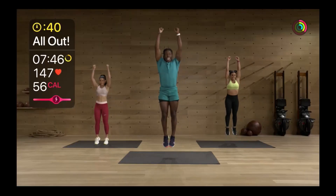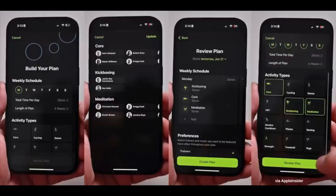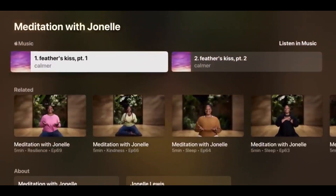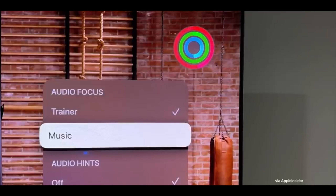There are also new enhancements to Apple Fitness+. Custom Plans is a new feature allowing Fitness+ subscribers to receive personalized workout or meditation schedules based on day, duration, workout type, and more. Stacks lets you queue multiple workouts or meditations to play back-to-back. Audio Focus lets you prioritize either the music or the trainer's voice during a workout.